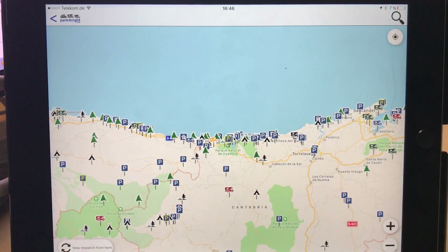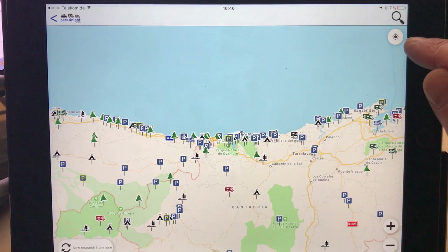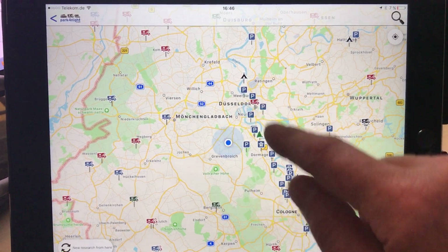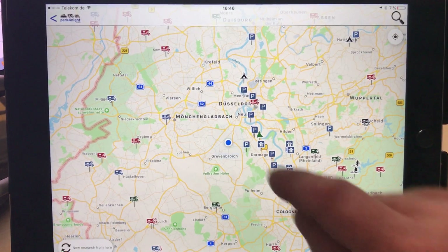So we go in here — you can see I've been looking around Portugal. If we click here on the right-hand side, basically that's my location and those are the parking areas and the free parking.